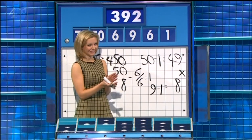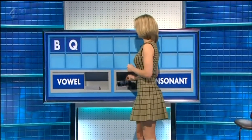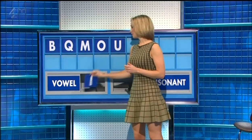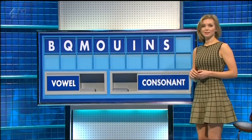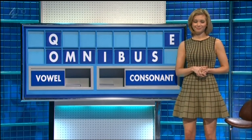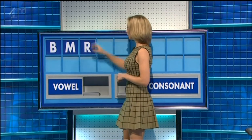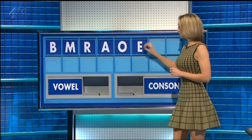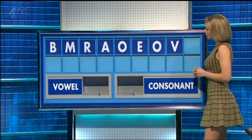B and another Q and another M and a vowel O and another U and another I and a consonant N and another S and a vowel and a vowel and a consonant E and a vowel and a vowel A and another O and another E and another O and a consonant and the last one.